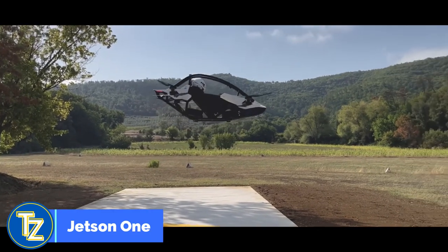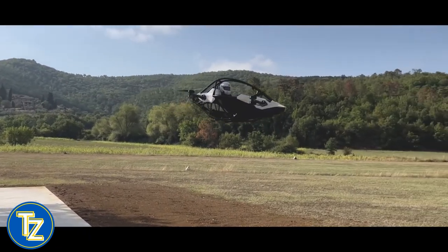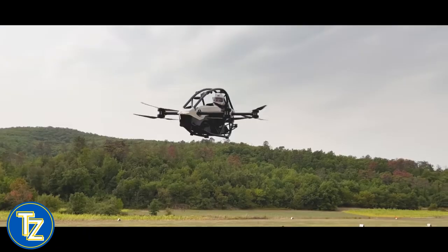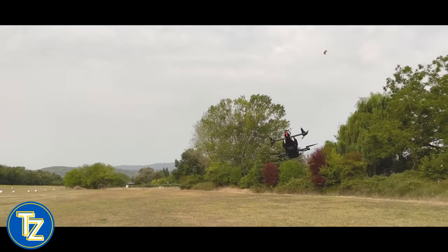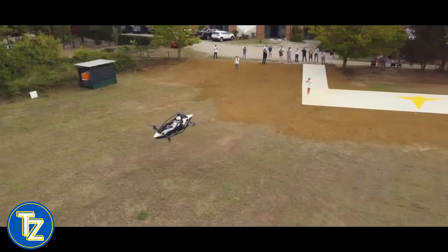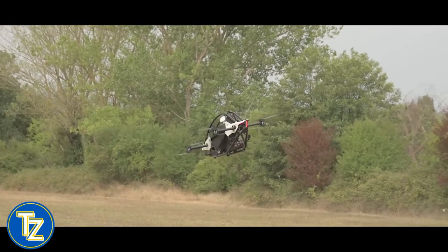This amazing aircraft belongs to the ultralight category, thus a pilot's license is not necessary to operate it. Jetson 1 stands 3.4 feet tall and weighs 190 pounds. Due to its restricted range, mobility will be a key consideration when purchasing this aircraft.